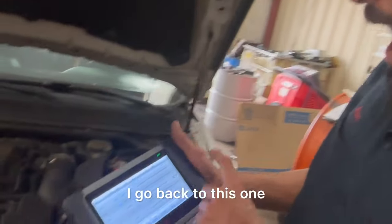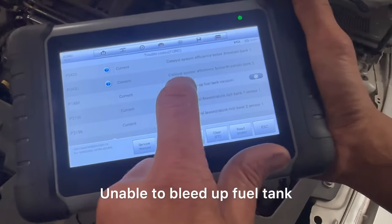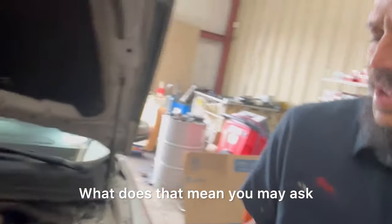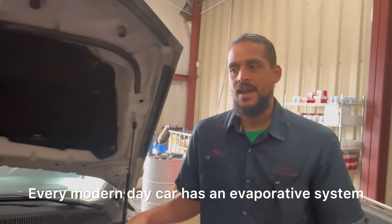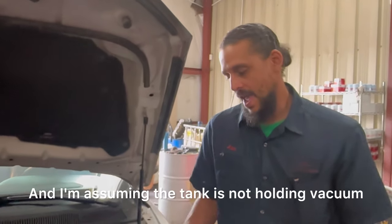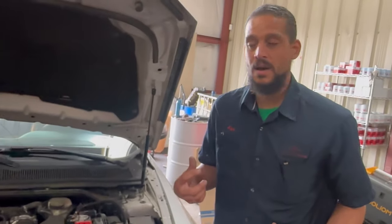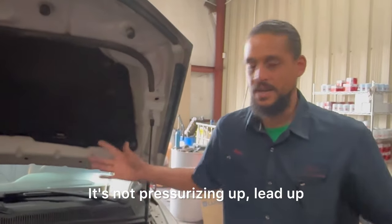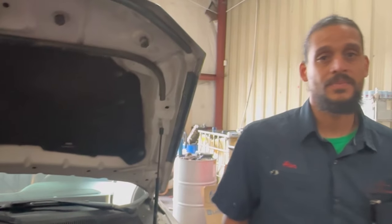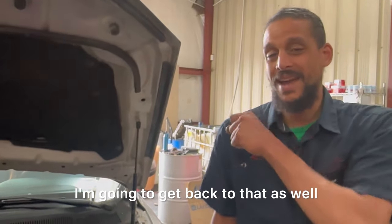Going back to the P1450 — this is an EVAP code: unable to bleed up the fuel tank. Every modern day car has an evaporative system, and I'm assuming the tank is not holding vacuum, not pressurizing up, unable to bleed up. The customer also mentioned his car has trouble starting up when you put fuel in it — I'm going to get back to that as well.